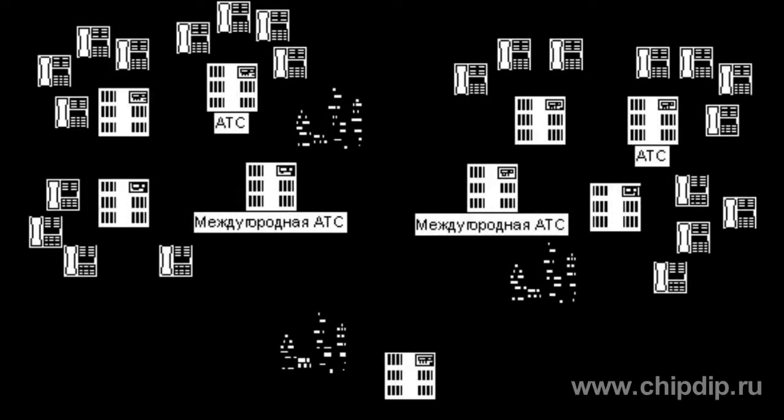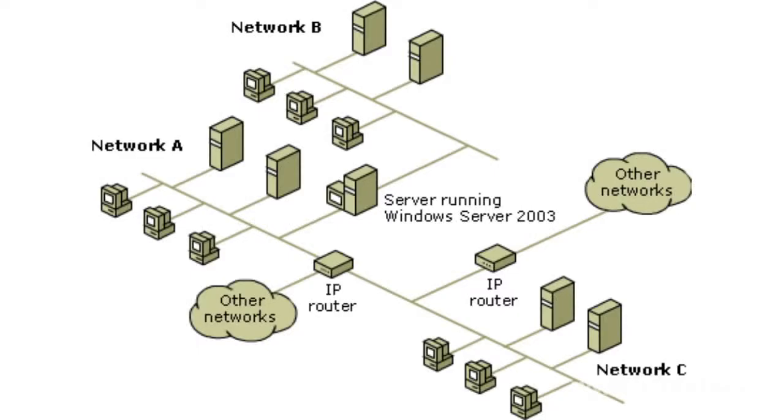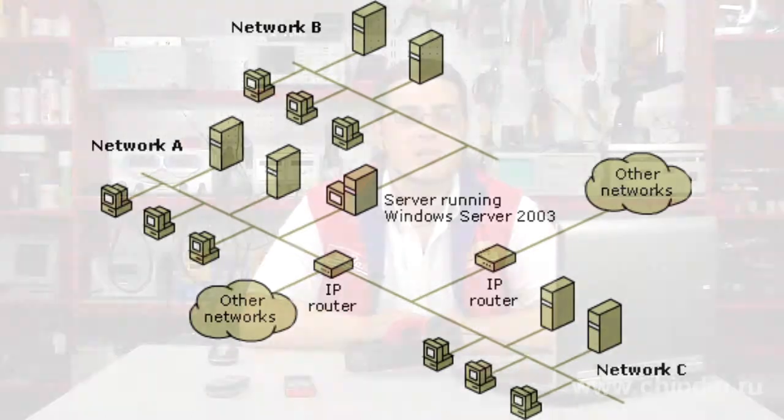Until recently, circuit-switched networks — the telephone network — and packet-switched networks — IP networks — existed always independently of each other and were used for different purposes. Telephone networks were used only for voice transmission, and IP networks for data transmission. The IP telephony technology integrates these networks.